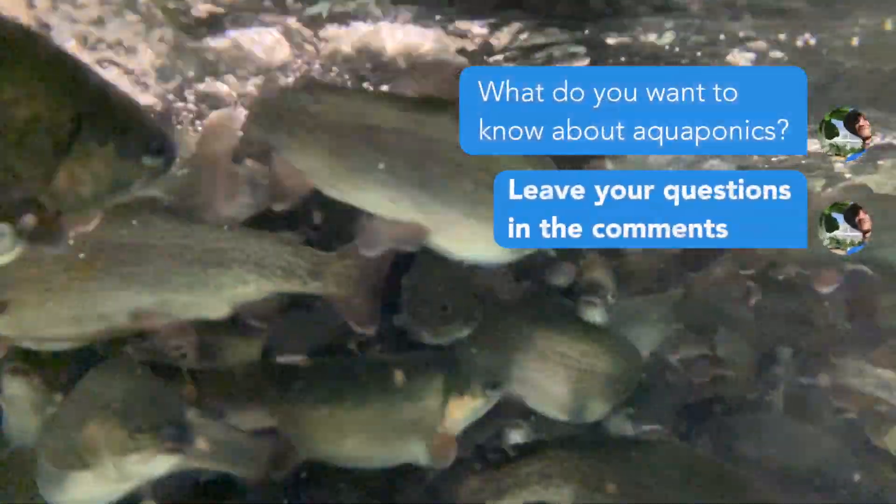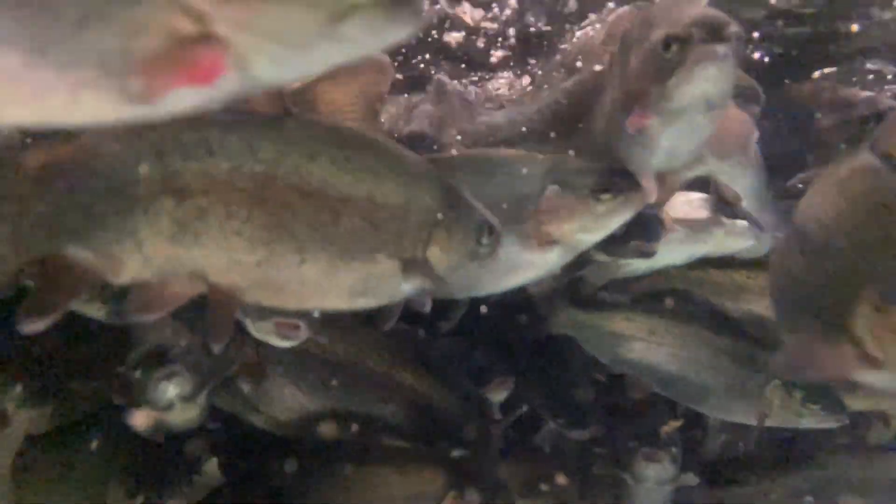Do you have any questions about aquaponics? Let us know in the comments. We'll answer your question and give you a shout out in the next video.